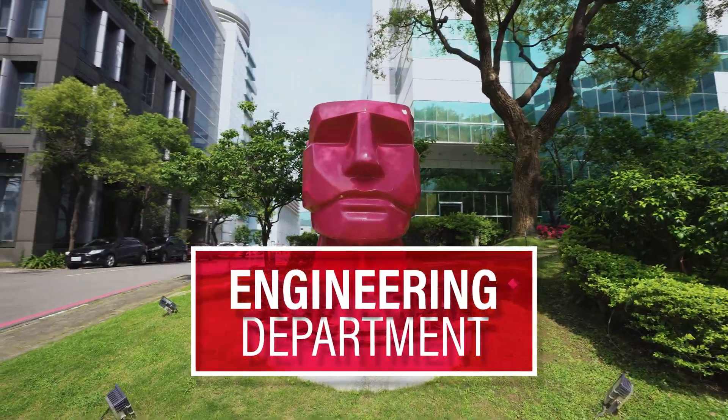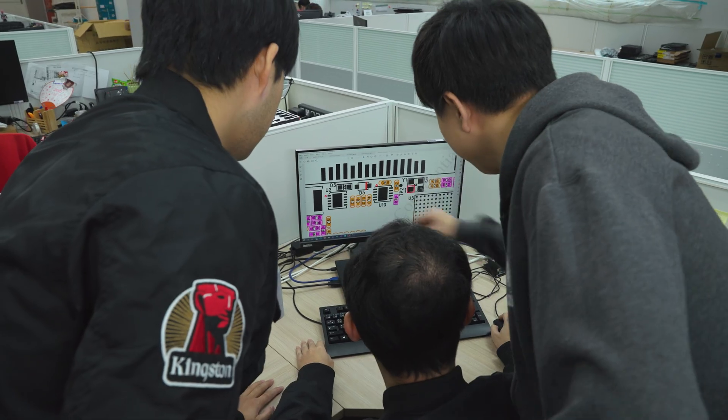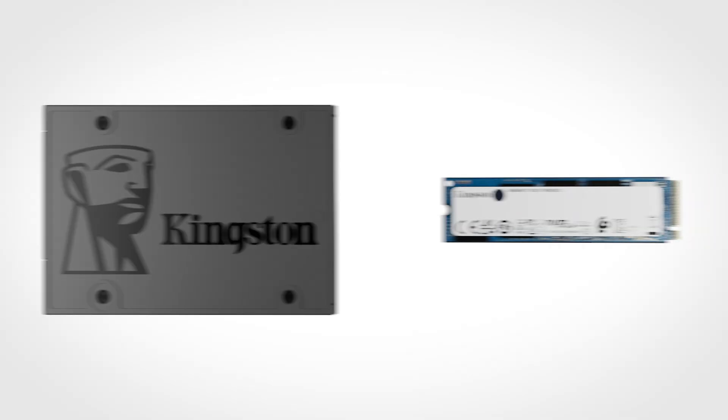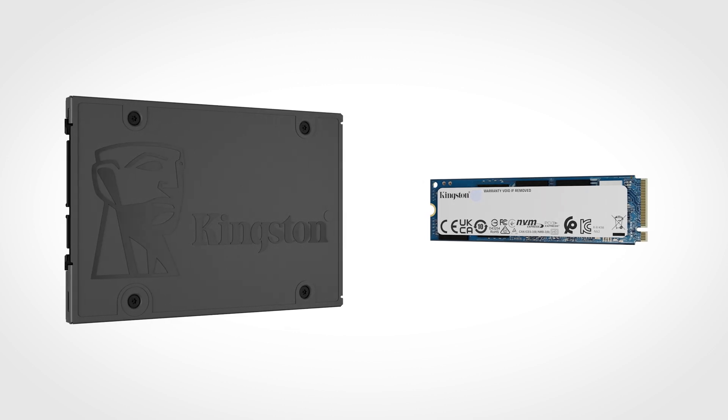It all starts with great design. Here at the Kingston engineering department, our engineers put together the designs for our award-winning SSDs. Kingston solid state drives come in many popular form factors including the 2.5-inch SATA and M.2 PCIe NVMe, among others.